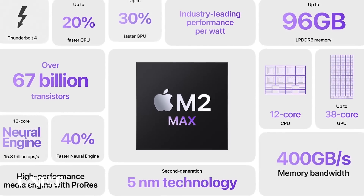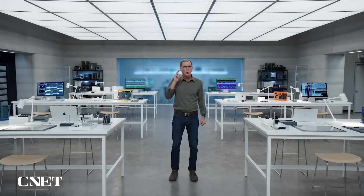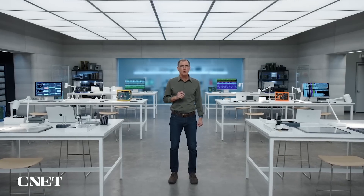So that's M2 Max: a highly capable CPU and a monster GPU. Support for massive amounts of unified memory, our most advanced media engine, and industry-leading performance per watt. It's the world's most powerful and efficient chip for a Pro laptop.